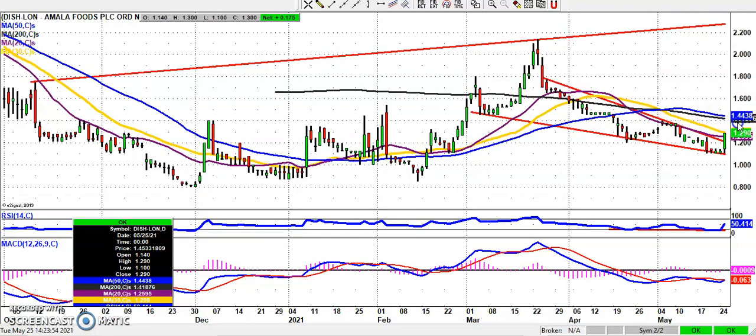The 50-day line is at 1.4 pence and then up towards a best-case scenario target maybe over the next couple of months as high as 2.2 pence. The key over the near term is that we hold on to that 1.2 level, just because that was also the April support for the shares.